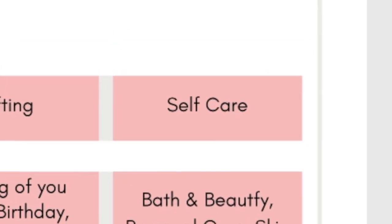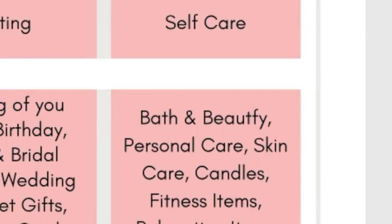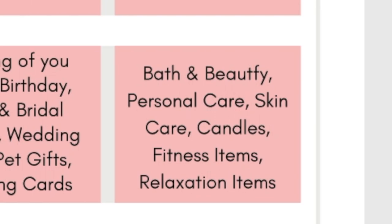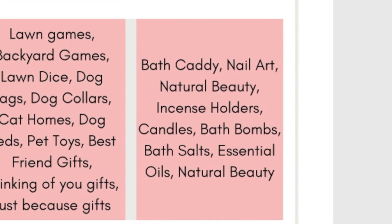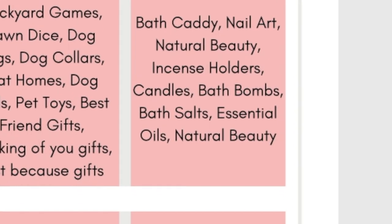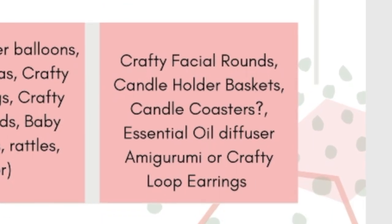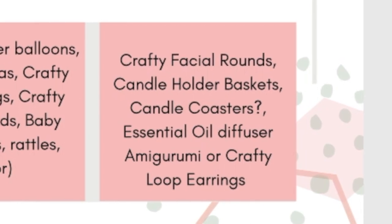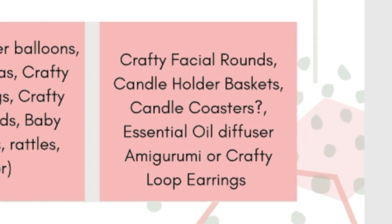Our last key category is self-care. Key themes are bath and beauty, personal care, skin care, candles, fitness items, and relaxation items. Key terms or tags you'd want to use in your listings are bath caddy, nail art, natural beauty, incense holders, candles, bath bombs, bath salts, essential oils, and natural beauty. The first things that came to mind were the crafty facial rounds — you could easily use 'natural beauty,' 'personal care,' or 'skin care' as tags on those listings to get hits in your Etsy shop this month.